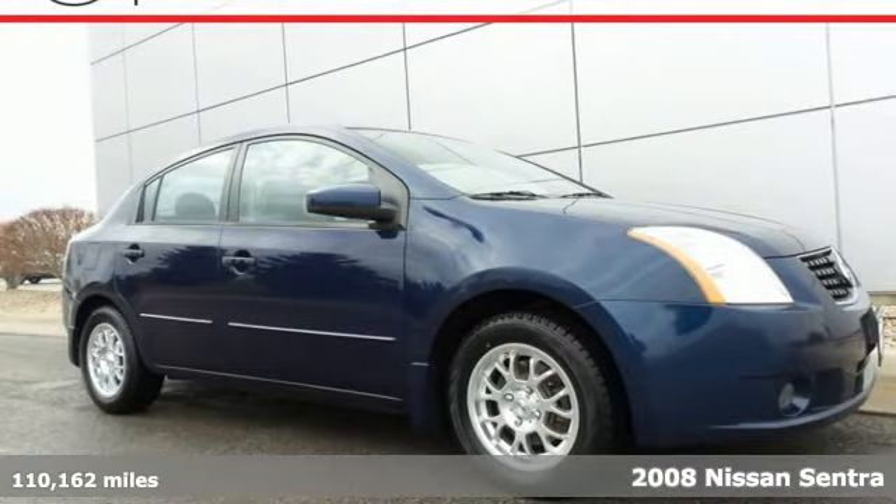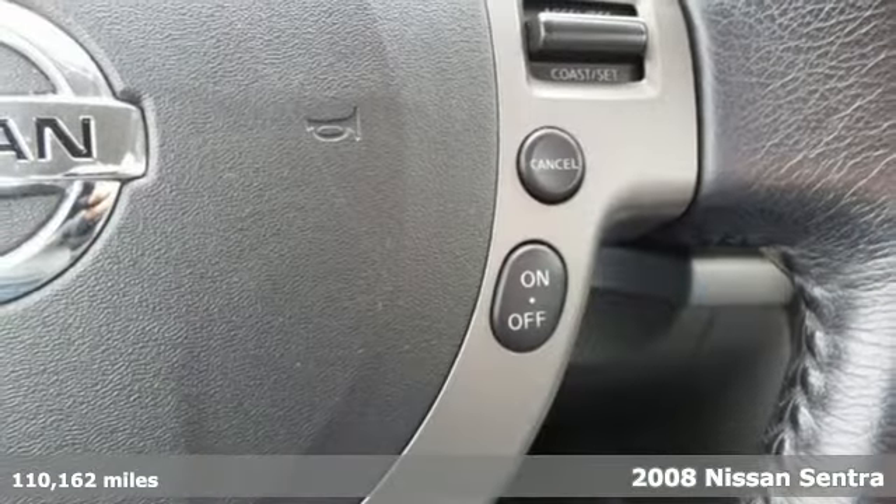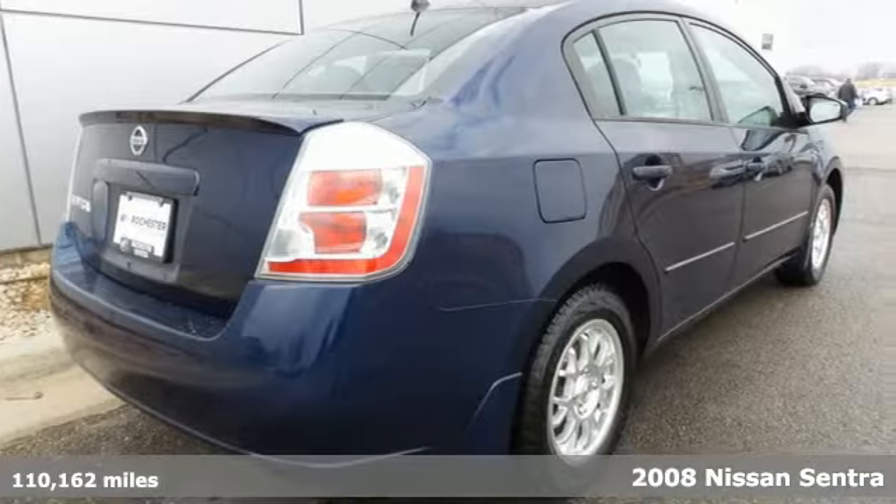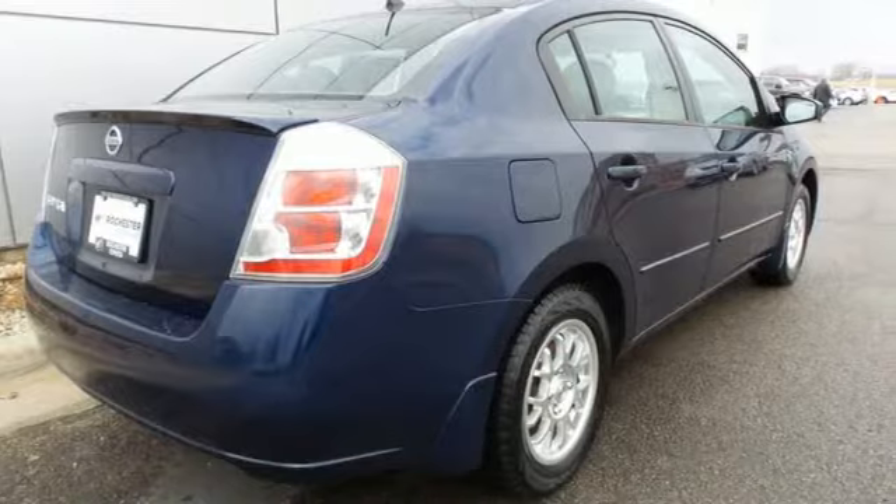It's a 2008 Nissan Sentra. Standard features include one-touch power windows, rear ventilation ducts, air conditioning, intermittent windshield wipers, and vanity mirrors.